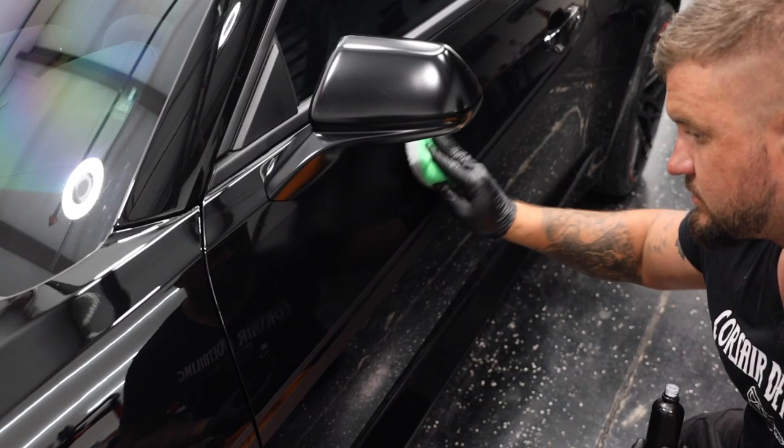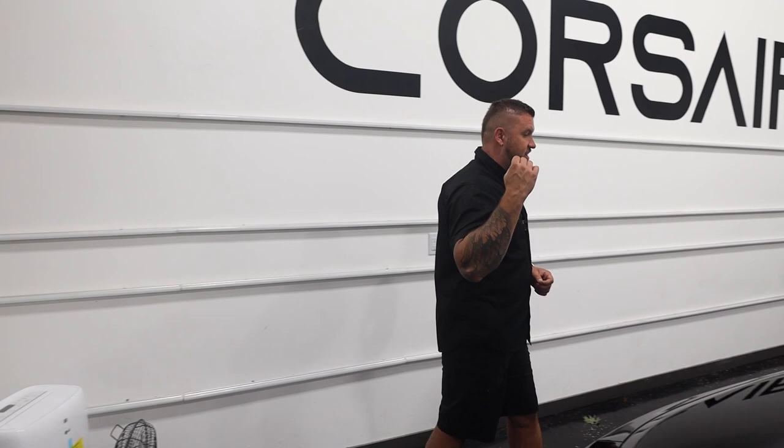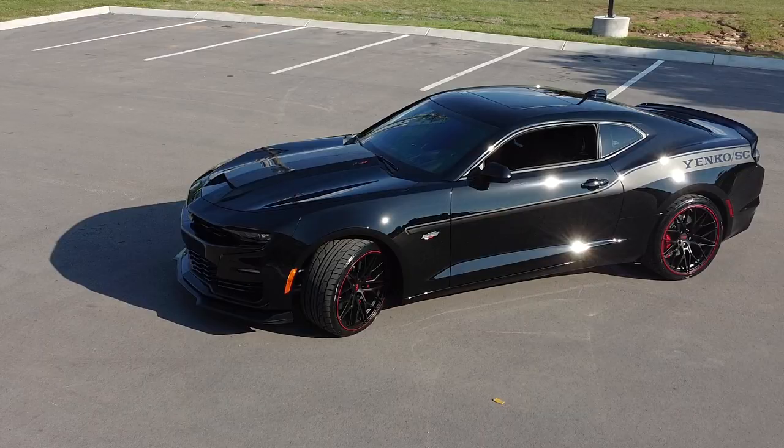So what we did is a two-stage paint correction - we installed our Platinum Package. You can find us at Walker Chevrolet; they offer our service as well. Now there's a nice thick clear coat on top of the black, we corrected it, and this thing looks badass - it's ready to go.